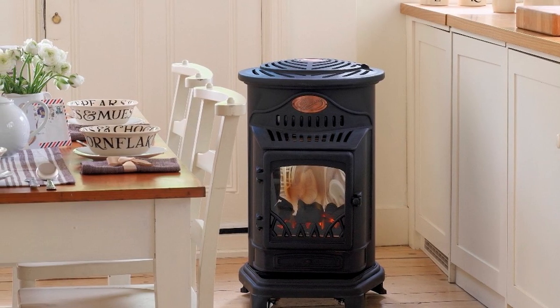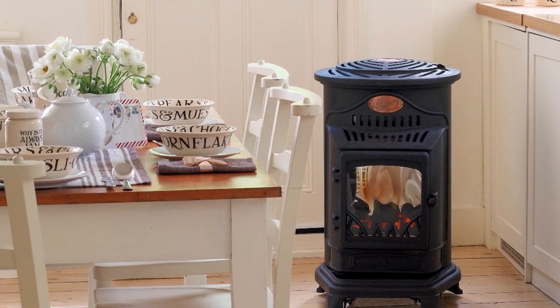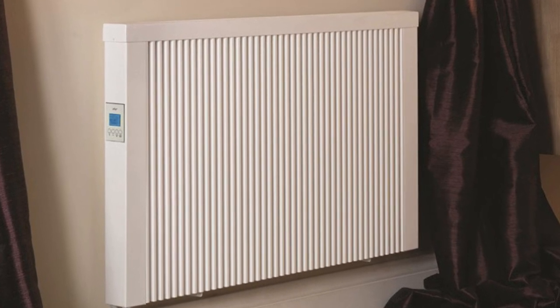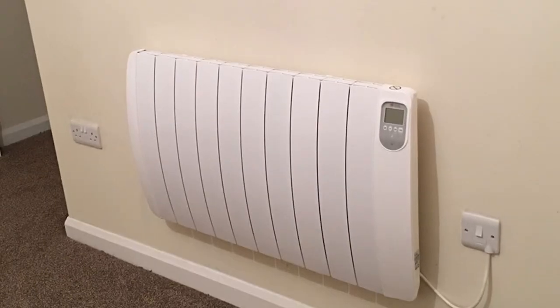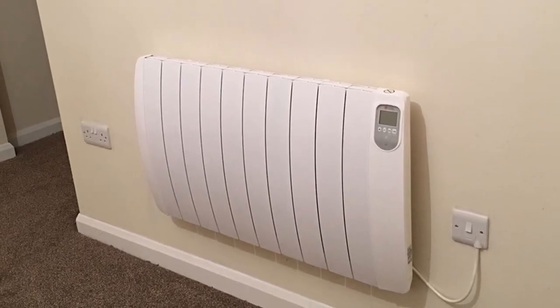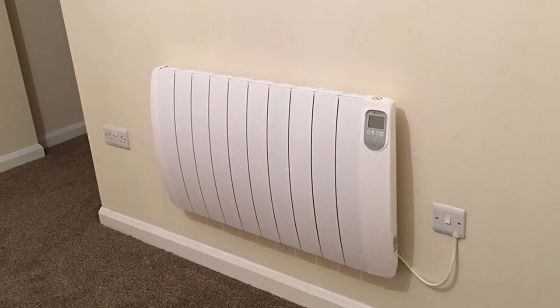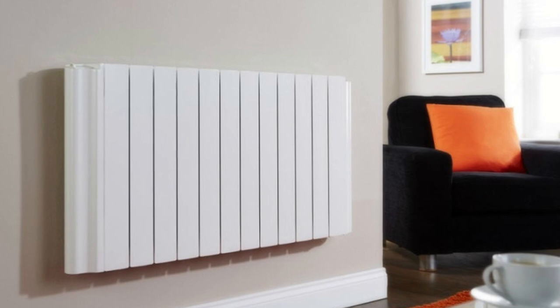Gas heat is probably your go-to option if you have a large home and/or live in a cold climate. Higher heating requirements in these situations allow a gas furnace to recoup the more expensive upfront cost and greater maintenance requirements by providing lower operating costs. Electric heat could be a superior option for smaller homes, those located in warmer climates, or anywhere natural gas isn't available. The lower purchase and installation cost along with lower maintenance requirements are highly desirable in these situations.